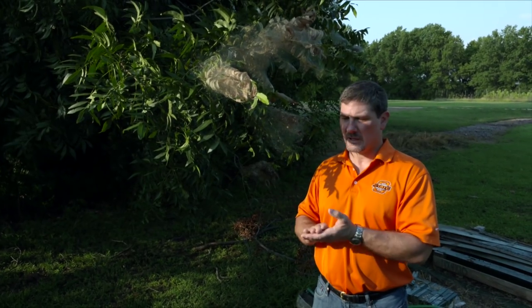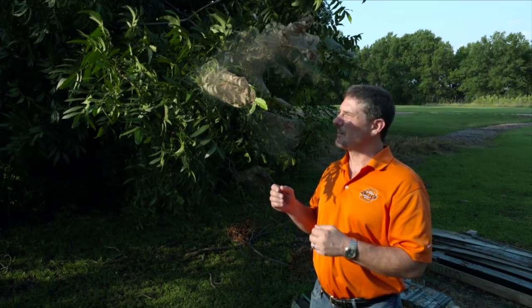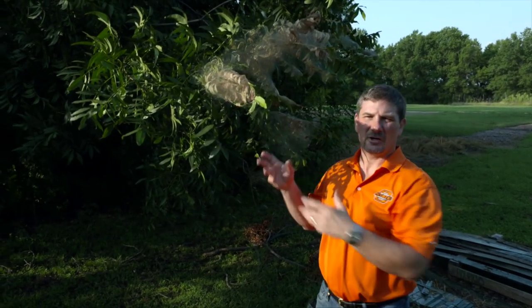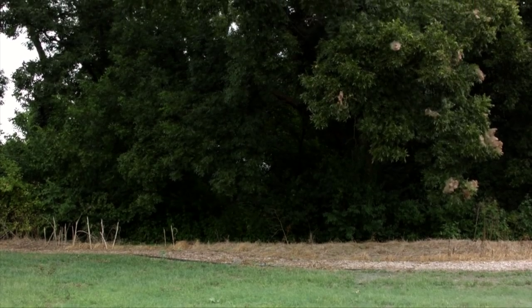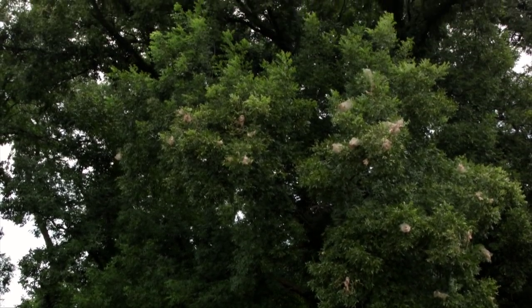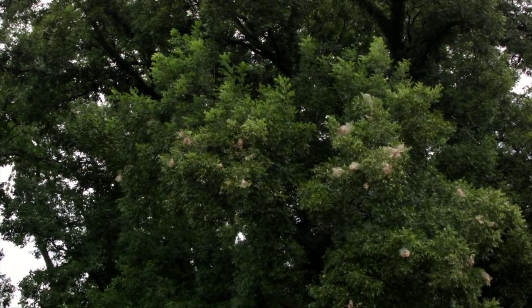If you do consider a management strategy, a couple of things can be done. For some of these lower-lying branches like we see here, you can simply go through and prune or clip them out. For webs that are higher up in the tree, you will definitely need to hire an arborist with a bucket truck to clip out those branches that are needing to be pruned.